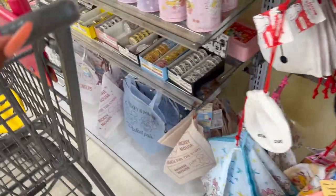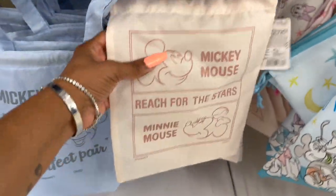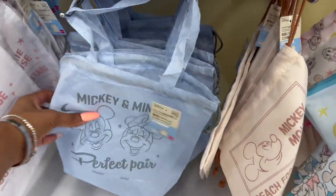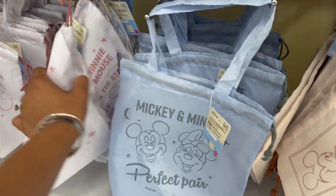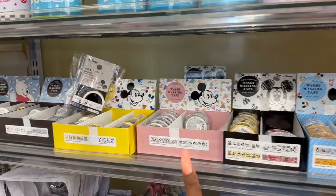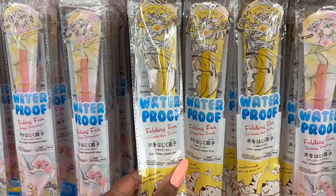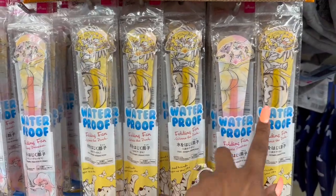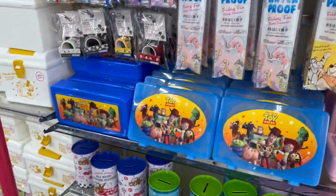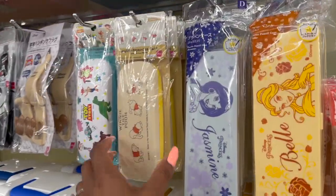Oh, look at these — Mickey and Minnie, and they have it in white as well. Look at all the washi tape, isn't that cute? Oh, they have fans — waterproof, how cute is that? And the multipurpose glass case — these are cute. I love that.